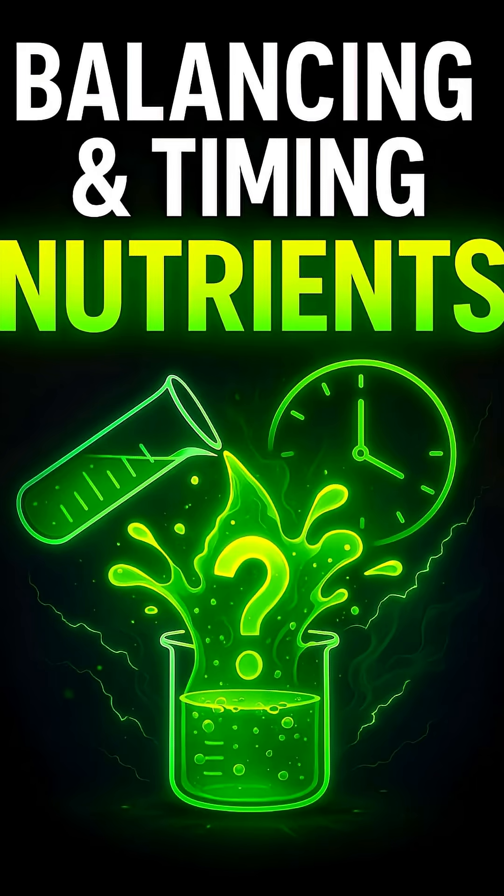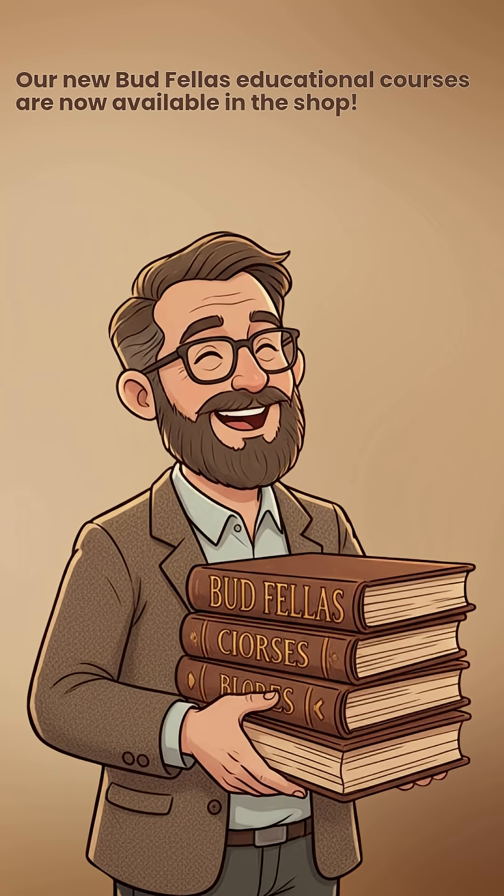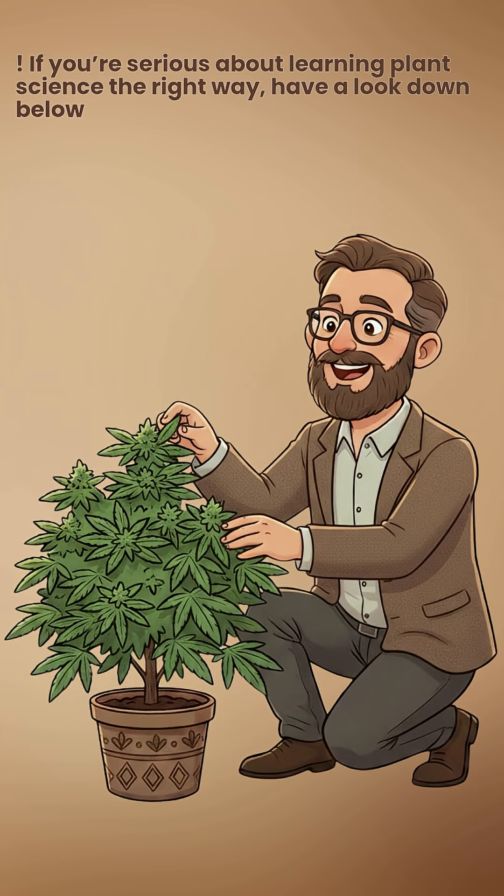Want to know why your plants crash even though you give them nutrients? Alright legends, just before we jump in, our new Budfellas educational courses are available in the shop. If you're serious about learning plant science the right way, have a look down below.